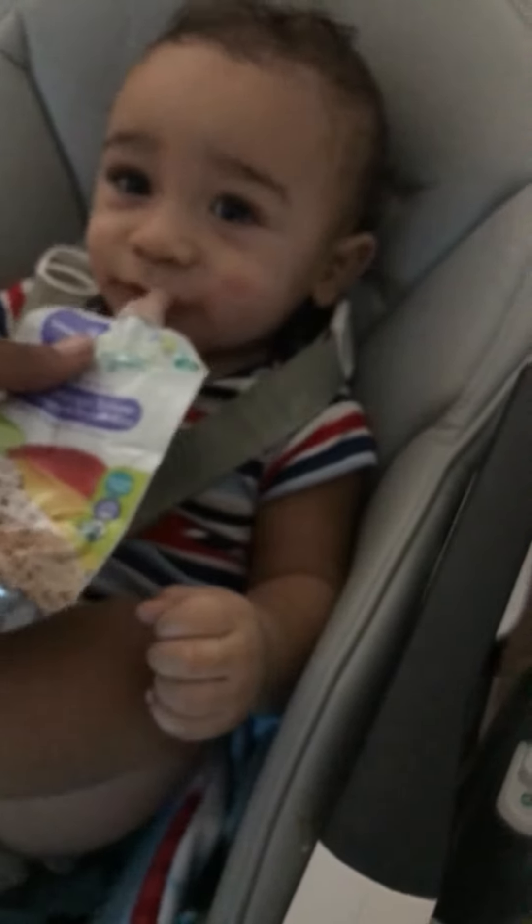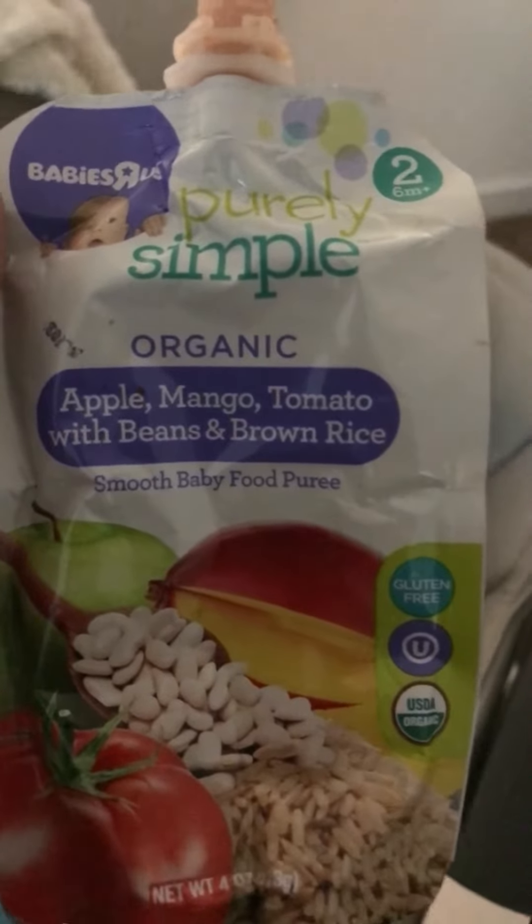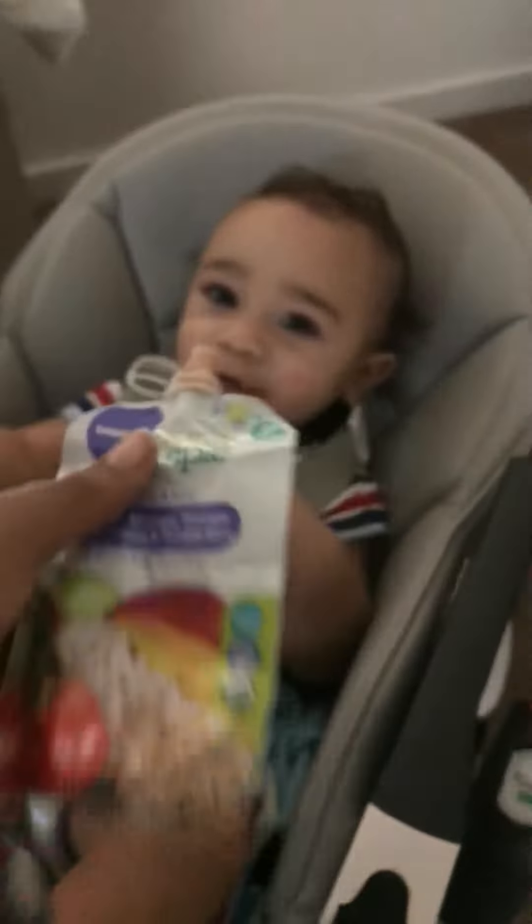Here you go, you want some more? It's beans, tomato, apple, mango, beans and rice, apple mango — yeah, he does like it.